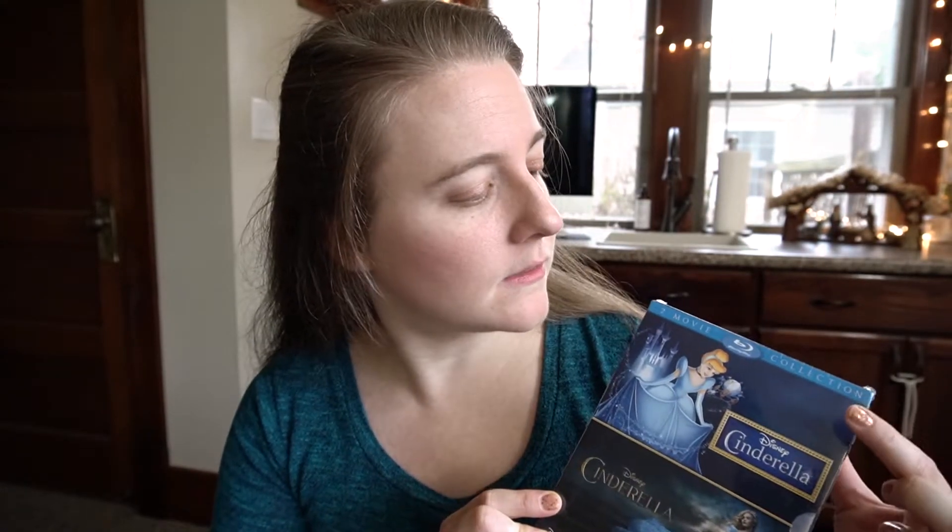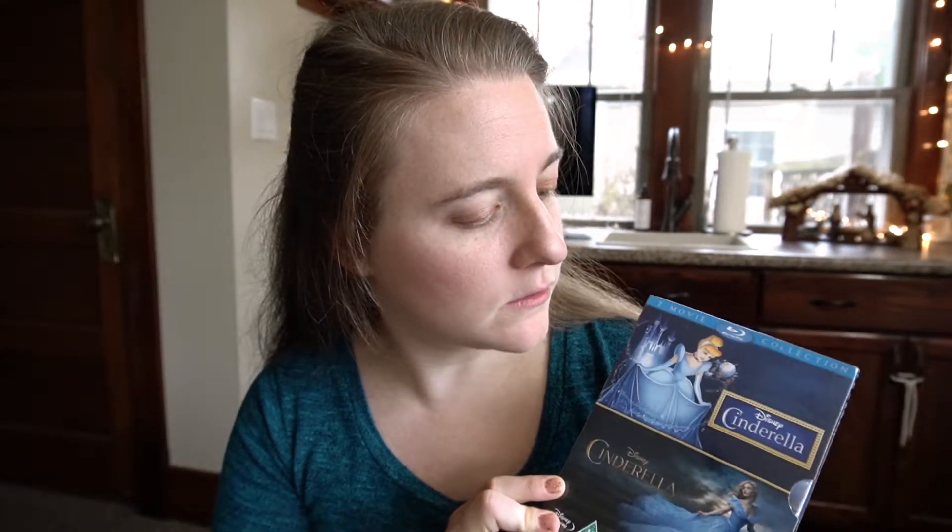That's it for all the big items. We also got several smaller things to go in their stockings. For Kaylee, we bought this movie — a double pack that has the old Cinderella and the newer one. Both my girls really like the Disney princess movies, so we were looking for some of the classics.